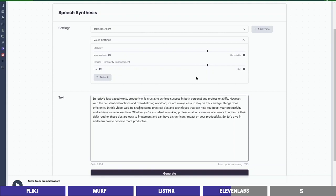You can hear how realistic it sounds. Let's play with the settings — maybe decrease the stability, which will make the audio feel more conversational: 'In today's fast-paced world, productivity is crucial to achieve success in both personal and professional life. However, with the constant distractions and overwhelming workload, it's not always easy to stay on track and get things done efficiently. In this video, we'll be sharing some practical tips and techniques that can help you boost your productivity. Whether you're a student, a working professional, or someone who wants to optimize their daily routine, these tips are easy to implement and can have a significant impact on your productivity. So, let's dive in and learn how to become more productive.'